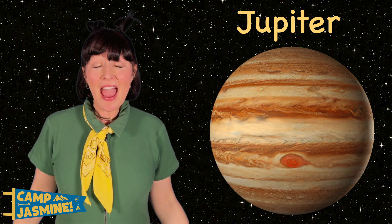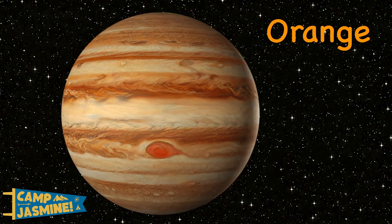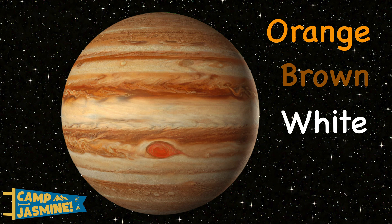And it's made of gas. It has orange, brown, and white stripes, and a big red spot.